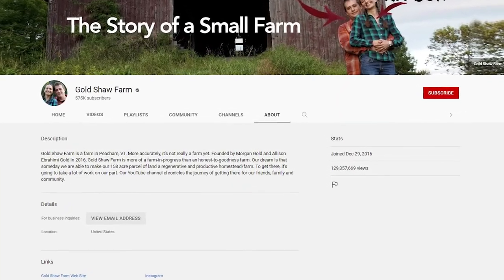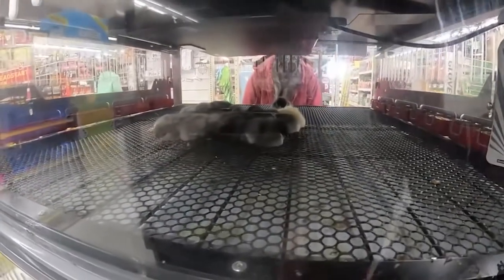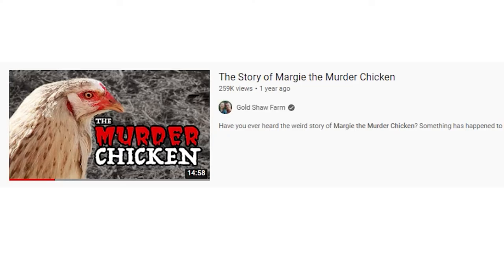Which brings me to a clip from the YouTube channel Gold Shaw Farm — I'll link to the full original video below. If you're not familiar with Gold Shaw Farm, it's one of my favorite YouTube channels. Morgan Gold is a great storyteller with a great personality, and he's done marvelous work on chicken welfare. He started a movement to get Tractor Supply to improve the way they were treating their chicks in stores, and Tractor Supply actually listened — making a huge difference for probably thousands of baby chicks. I have nothing but admiration for Morgan. But when I came across this video, it broke my heart a little because there were two very unnecessary chicken deaths that happened because he didn't use hen saddles.